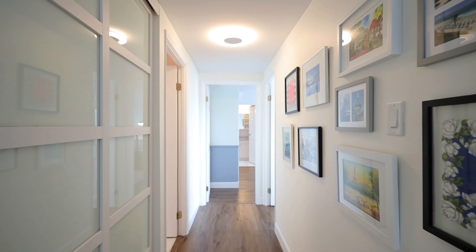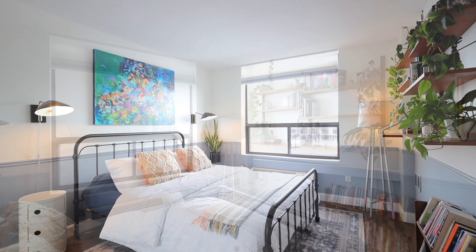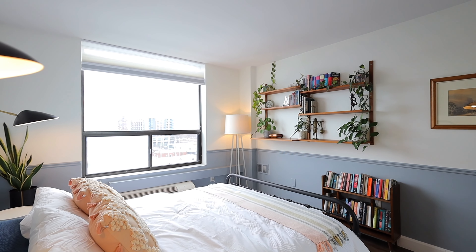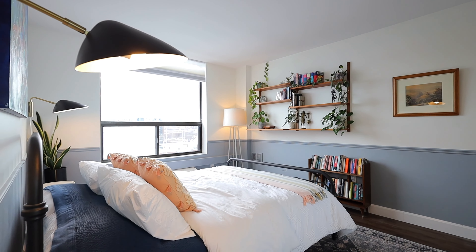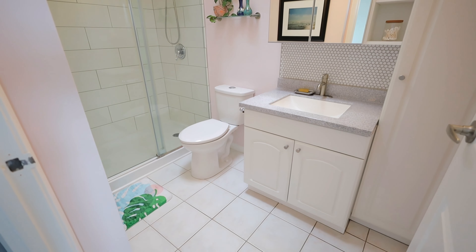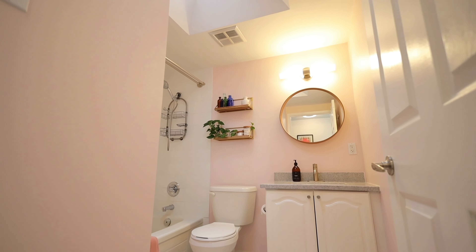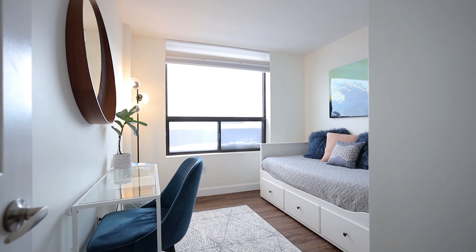No typical high-rise condo baseboard heating for this home — instead it's equipped with two high efficiency heat pumps that also cool the entire unit, even on the hottest Ottawa summer days. With brand new floors, lighting, closet doors, interior doors, skylights in the bathroom, in-unit laundry, and new vanities, this place has been meticulously renovated and upkept. You have to see it.